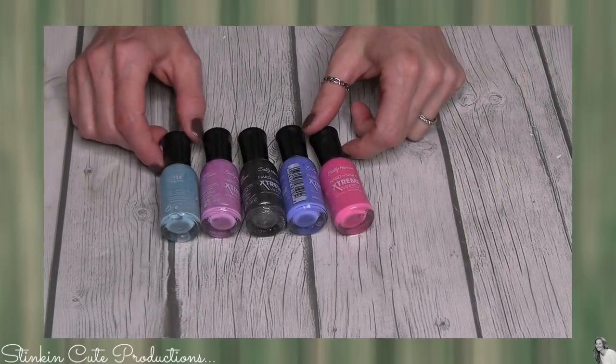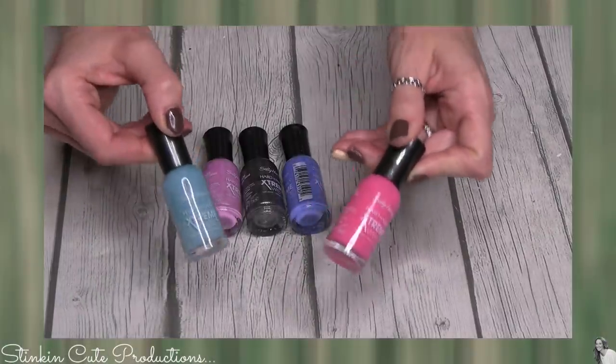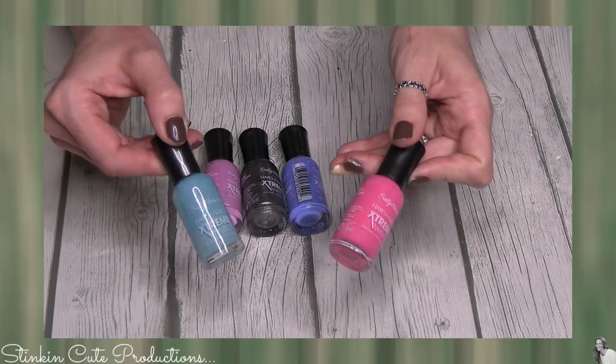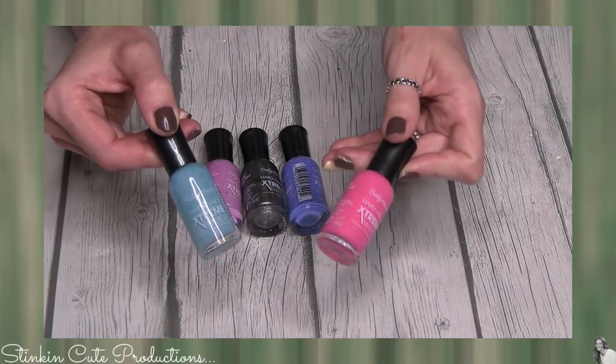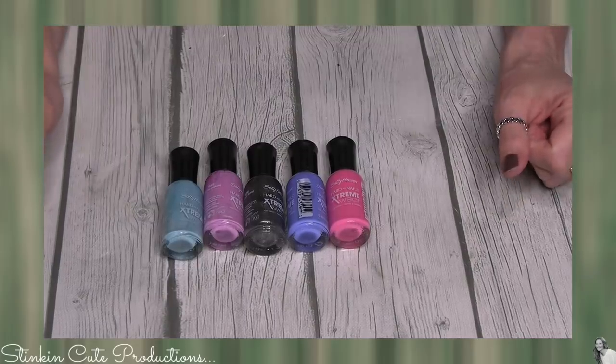There was another bin that had her Extreme Wear nail polish. I'm not really sure what it retails for — I want to say it's $6.99. That's another item you most definitely want to keep your eye open for.